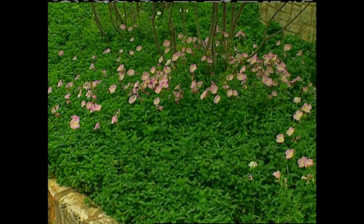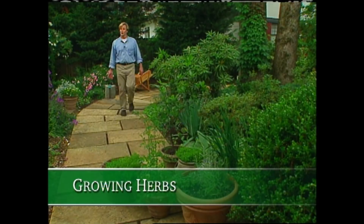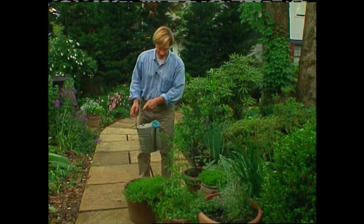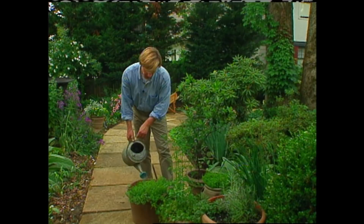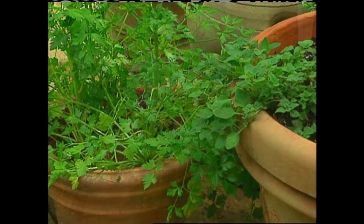Herb gardening continues to grow in popularity. And why shouldn't it? The plants are beautiful, and they taste great. If you want to grow herbs, there are really just a few basic rules of thumb you should follow. When it comes to soil, these plants really don't like soil that's too rich. Many of them come from the Mediterranean region, where the soils are actually rocky and sandy. That's one of the reasons I like to grow my herbs in containers like this, or in raised beds, because I have full control over the soil I'm planting them in.